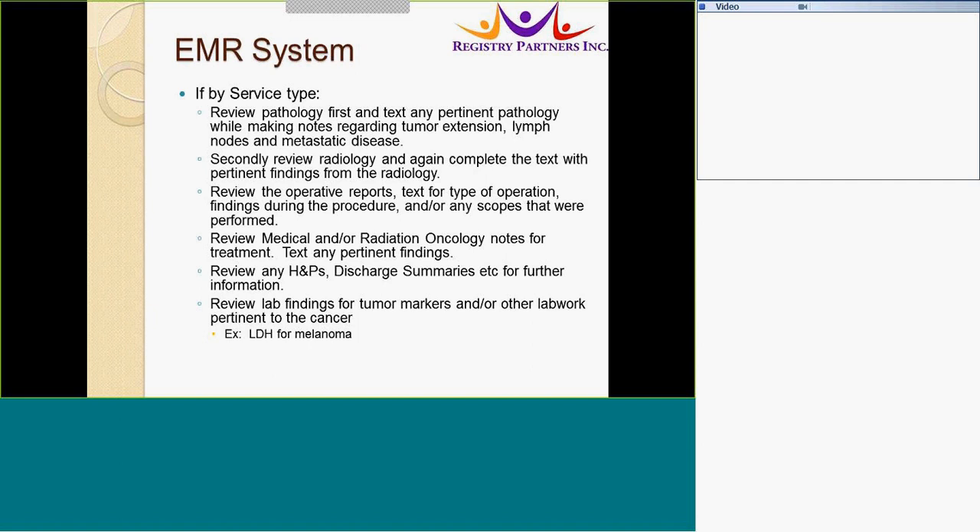Review radiology and again complete the text with pertinent findings. The operative report should include text for the type of operation, findings during the procedure, and any scopes that may have been performed. Medical and radiation oncology notes usually contain the best information pertinent to the cancer without information regarding the patient's other comorbidities. Review H&Ps or discharge summaries for further information — for example, the H&P may have social history or family history that might need to be collected. Also look at lab findings for tumor markers and other lab work pertinent to the cancer, such as LDH for melanomas.